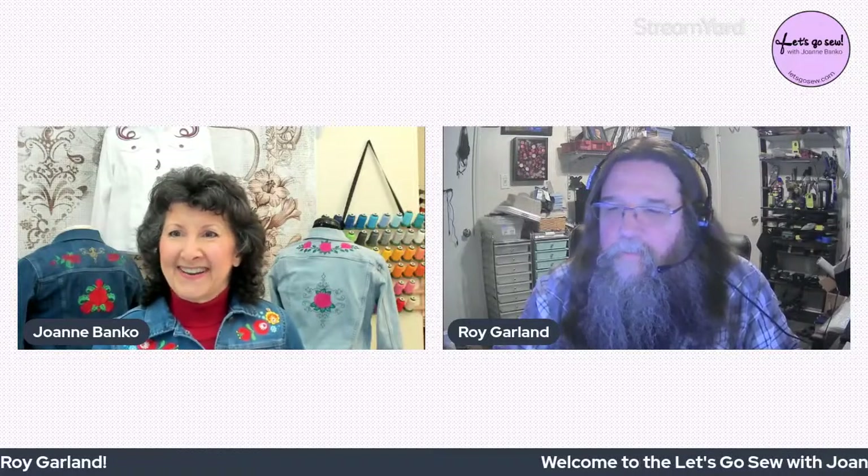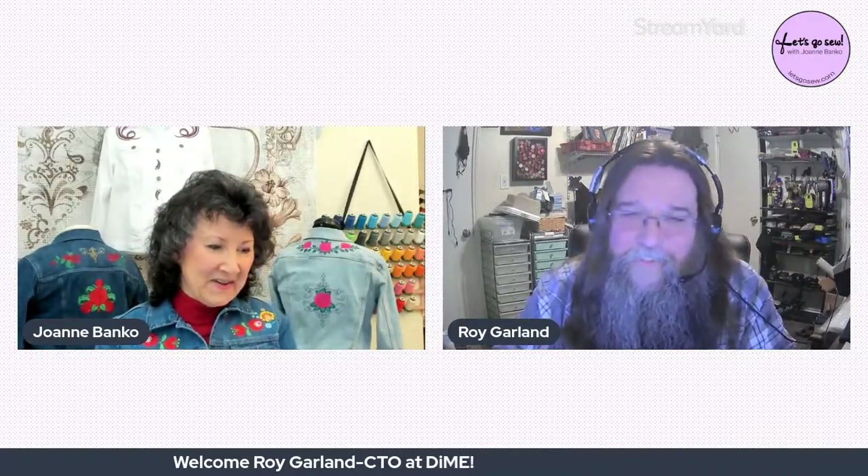Hi everyone, hope everybody's having a good evening and staying safe. You are going to learn a lot tonight about what goes on behind the scenes in digitizing. You may have seen Roy on the Designs in Machine Embroidery show that Eileen Roach hosts on YouTube and Facebook every Thursday at 1 p.m. Central, 2 p.m. Eastern.